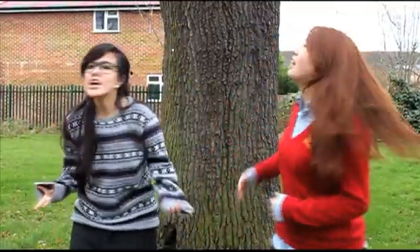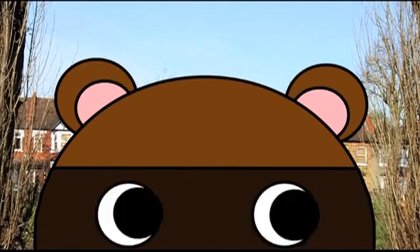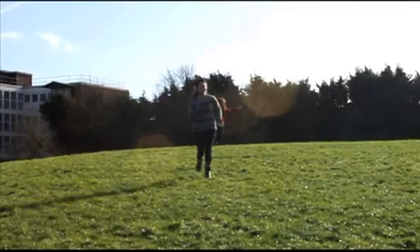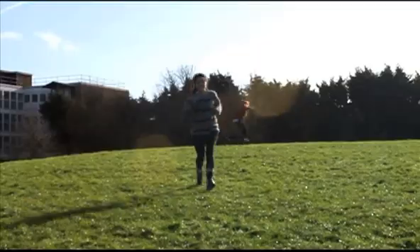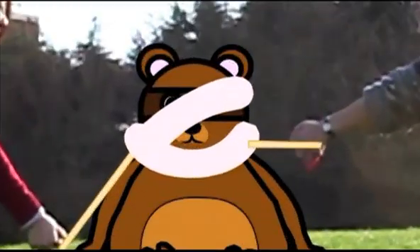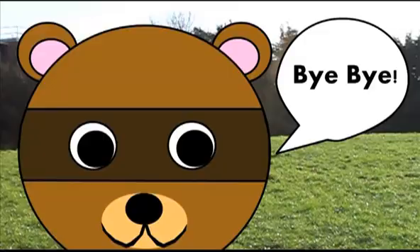Ninja Bear! Where are you? Ninja Bear! Ok, fine! Here you go! Bye bye!